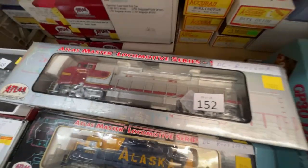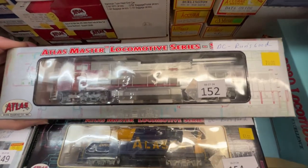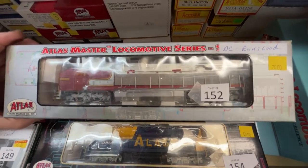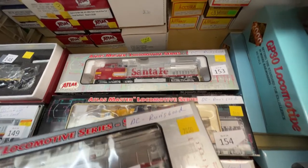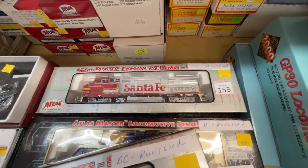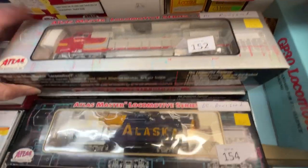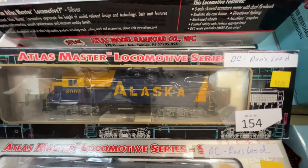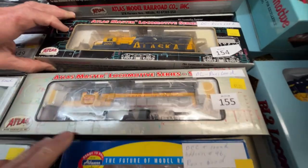Number 152 is an Atlas SD40CW Santa Fe for $70. We also have number 153 — same price, $70 each, so if you want two numbers you can have them. Number 154 is an Alaska engine that runs good for $65.